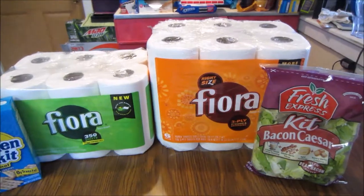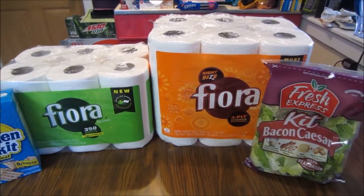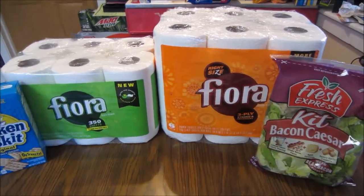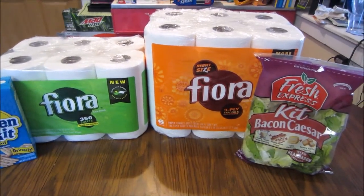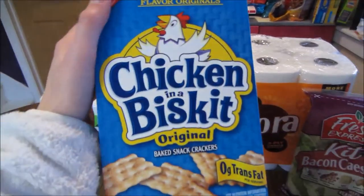I used only one actual manufacturer coupon — the rest were all from My Savings or My Mix Savings. Only one paper coupon; the rest were all digital. So it was really easy to do these deals this week. We'll start off with the Nabisco crackers.